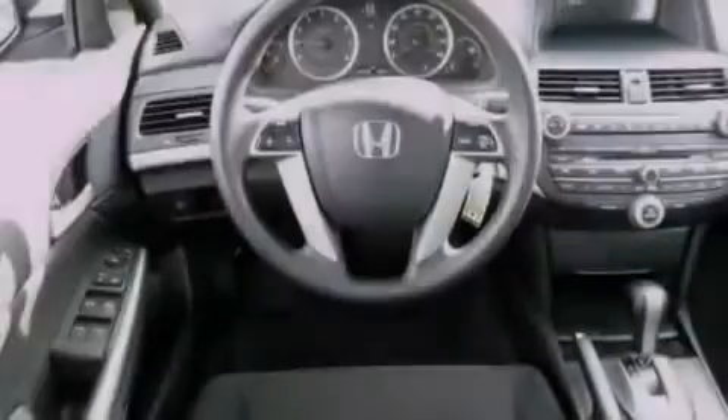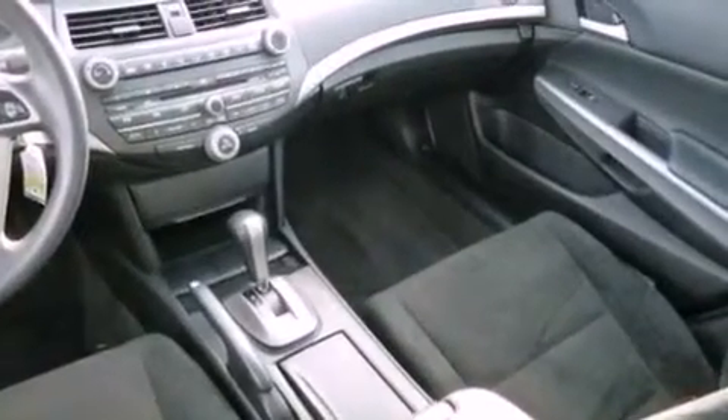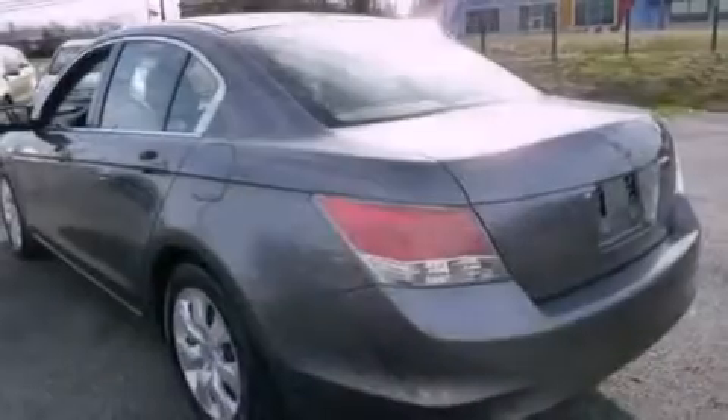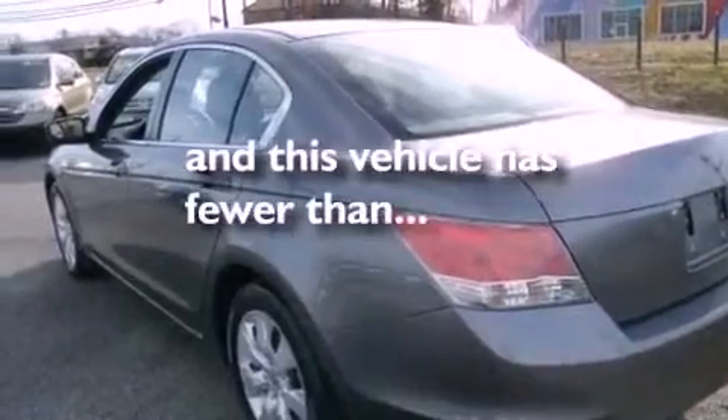A multi-function display, air conditioning, cruise control, a CD player, an electronic throttle, performance tires, a passenger side vanity mirror, an anti-lock braking system, heated side view mirrors, and this vehicle has less than 37,000 miles.